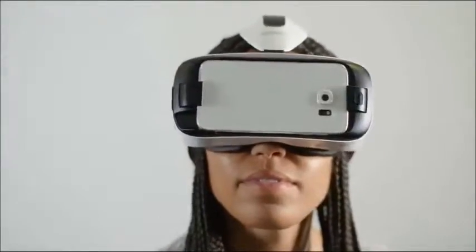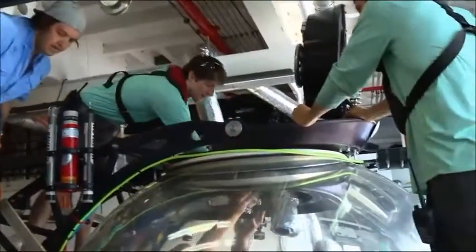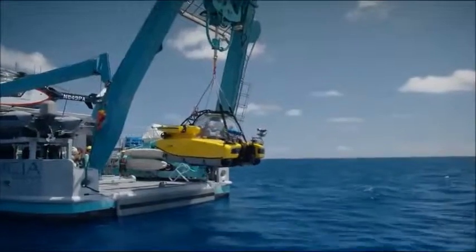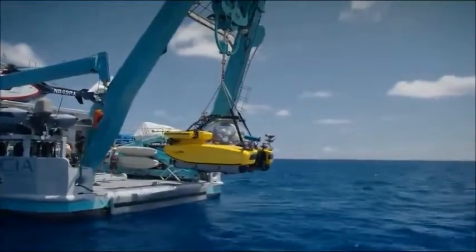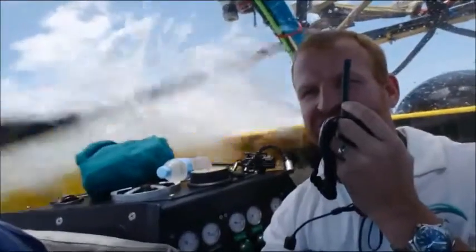In this unique virtual reality experience, climb inside a state-of-the-art submersible with me as I explore the Great Barrier Reef as never before. You are clear to vent.